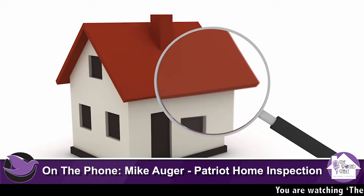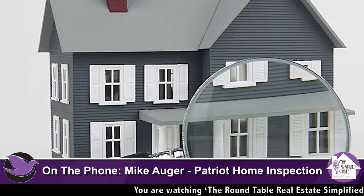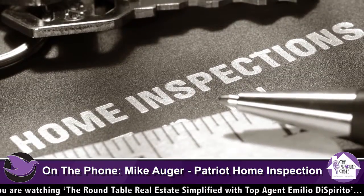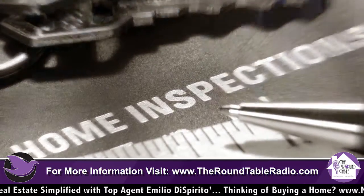Another thing to do — very timely — is have the utilities on. We just had an inspection canceled because the water and the heat weren't turned on because it was a bank-owned property. They tried to de-winterize and all of a sudden there were burst pipes. Now you're talking about some of the most important areas of the house that we just can't check because there's no plumbing working and no heat working.